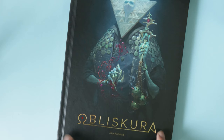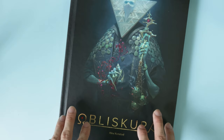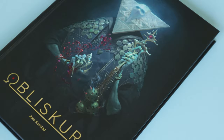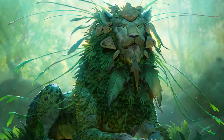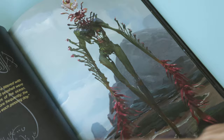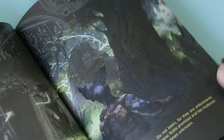The next book is Obliskura by Alex Konstadt. In my mind, Alex Konstadt is one of the greatest illustrators out there right now, and I think he's a little bit underrated — but that's a conversation for another time. He came out with a Kickstarter art book in conjunction with Spiridon, based off his world of Obliskura, which is a personal project and world he's been working on for the last few years. Alex Konstadt has worked on projects such as Magic: The Gathering and Hearthstone, doing a lot of card illustrations.